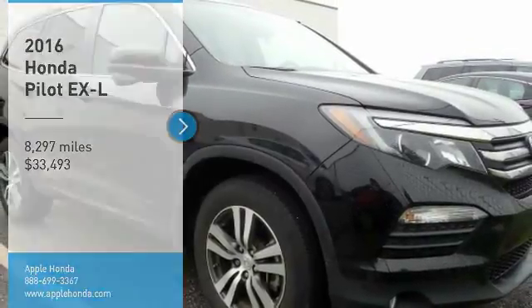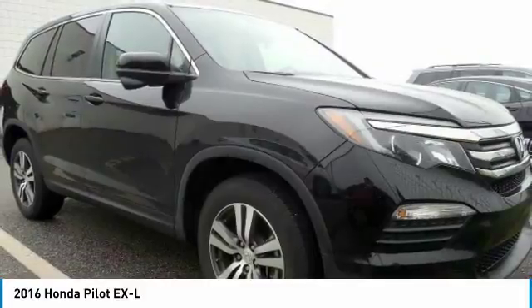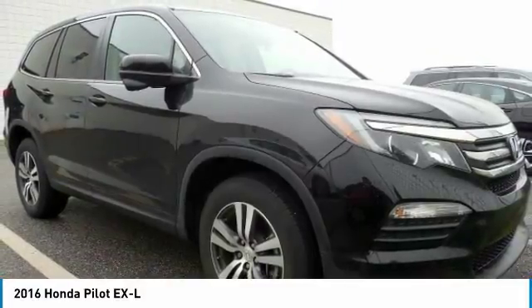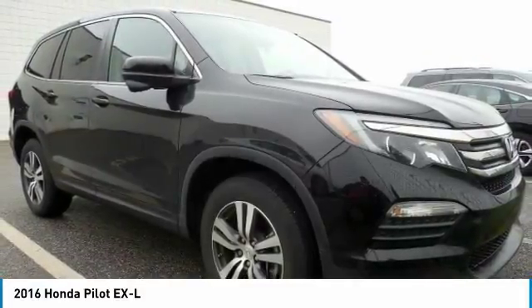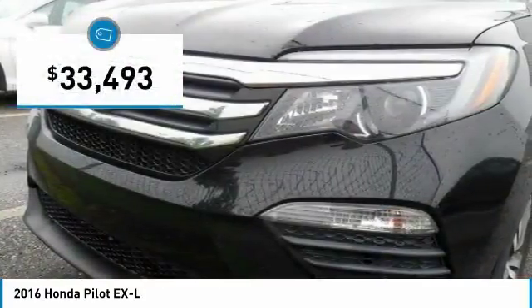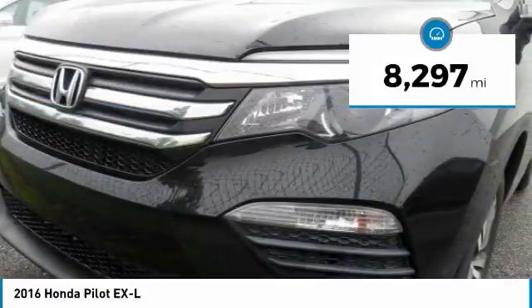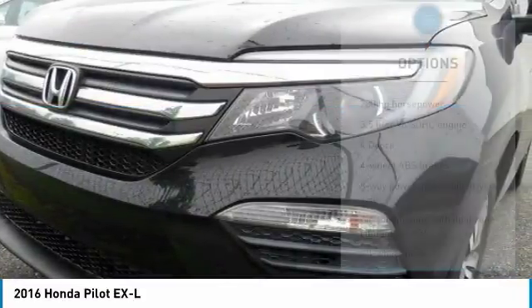Stop by and take a look at the 2016 Pilot: Optimal Utility, Indulgent Interior, Powerful Performer. You'll be ready for almost anything in the Honda Pilot, and it's priced below $35,000. This vehicle has less than 9,000 miles. Here are some of this vehicle's great options.